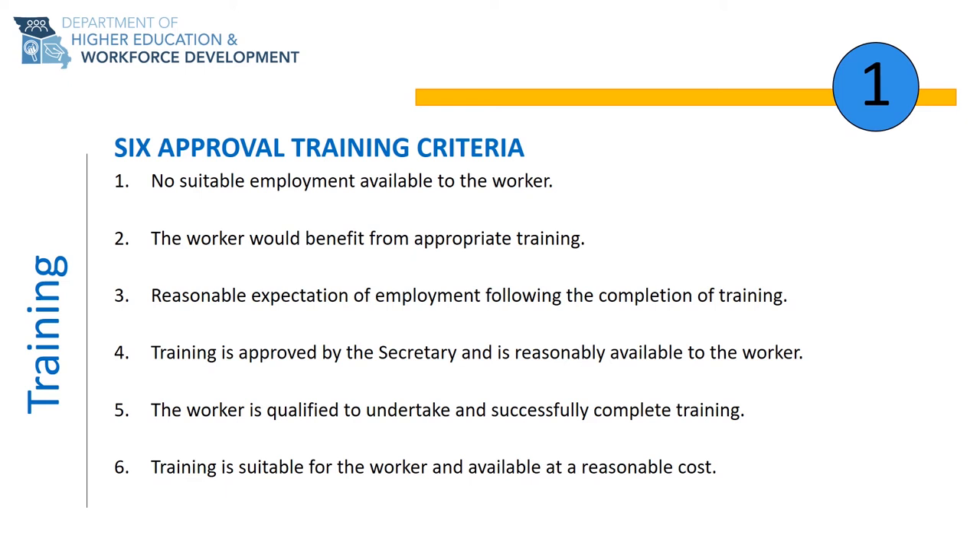Criteria 6 is that training is suitable for the worker and available at a reasonable cost. Reasonable cost does not necessarily mean the cheapest school. When you research training providers, we want to make sure you receive a quality education at the most reasonable price. Reasonable cost considers not only the financial cost of the training, but also the quality, content of the program, graduation rates, placement rates, and length of training.